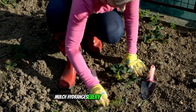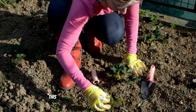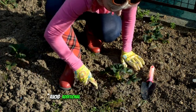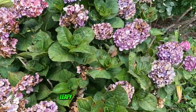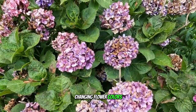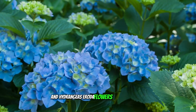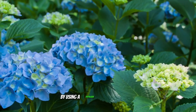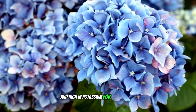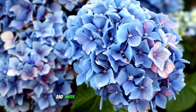Mulch hydrangeas every spring with leaf mold, well-rotted manure, or compost. This practice enriches the soil and retains moisture. Avoid additional feeding as it can lead to excessive leafy growth at the expense of blooms. You can change the color of lacecap, mop head, and Hydrangea serrata flowers from pink to blue by using a fertilizer low in phosphorus and high in potassium. For blue flowers, grow the plant in peat-free ericaceous compost and water with rainwater.